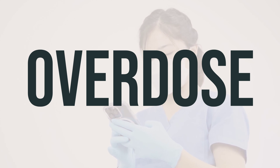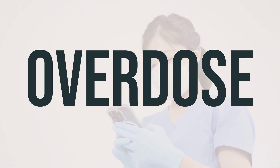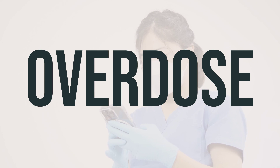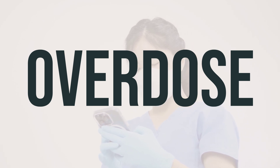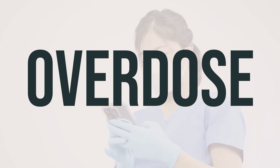If the cream is accidentally ingested, it can be harmful. If someone has taken too much and experiences severe symptoms like fainting or difficulty breathing, seek immediate medical help by calling 911 or a poison control center. In the US, residents can call 1-800-222-1222, and in Canada, residents can call a provincial poison control center.